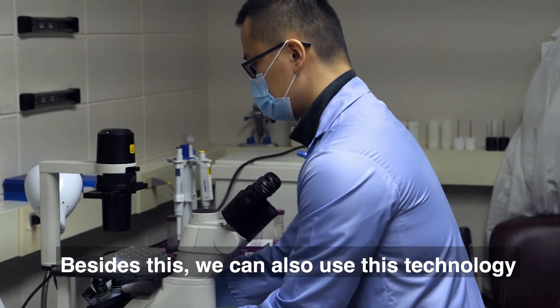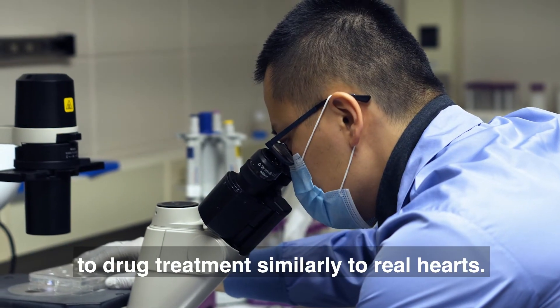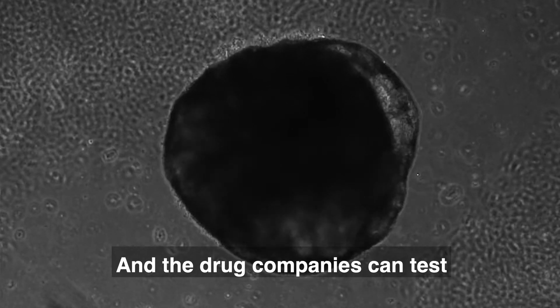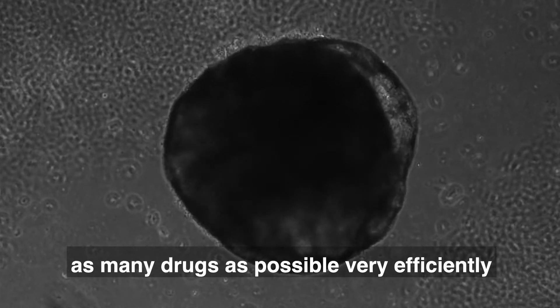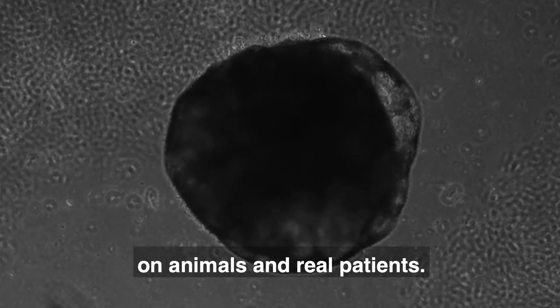Besides this, we can also use this technology in drug testing. The mini hearts can respond to drug treatments similarly to real hearts, and drug companies can test as many drugs as possible very efficiently and safely before testing them on animals or real patients.